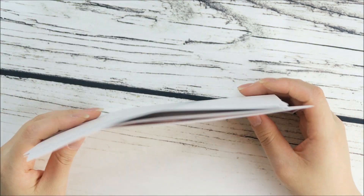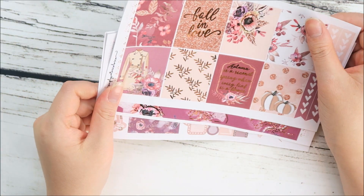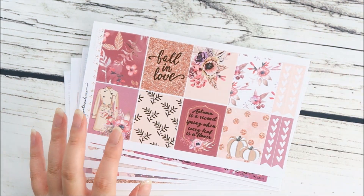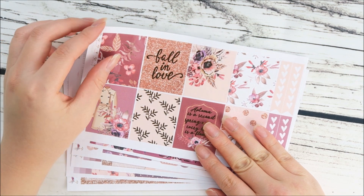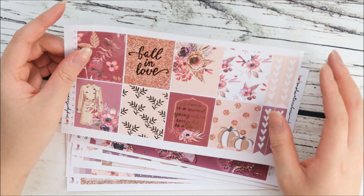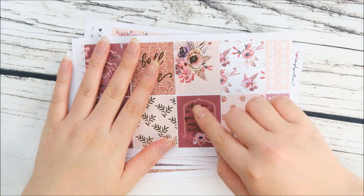I also came out with a lot more fall items this week. First, the kit — it's a little bit different than the previous fall kit. It is in rose gold foil, so if you're trying to decide between the two fall kits you can pick and choose which foil color you like best. This one is called Sparkling Fall because I love all the little glitter accents in the kit.